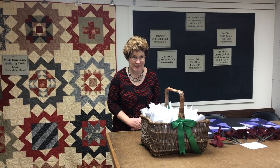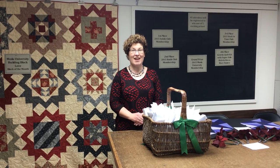This year, our prizes are going to be club memberships. Our grand prize is going to be a 2015 Moda University membership.